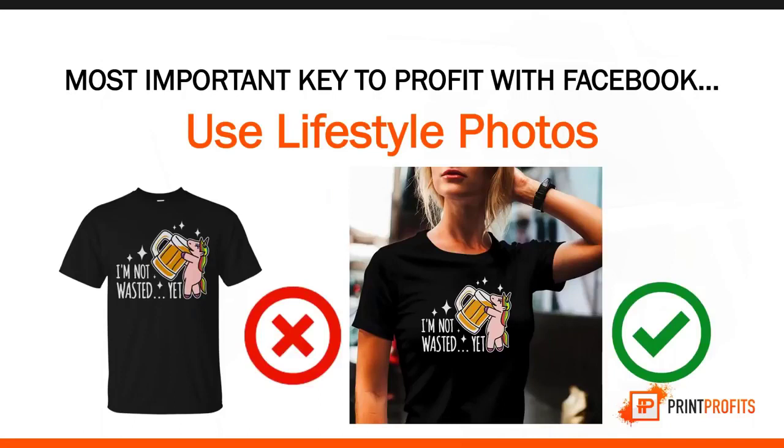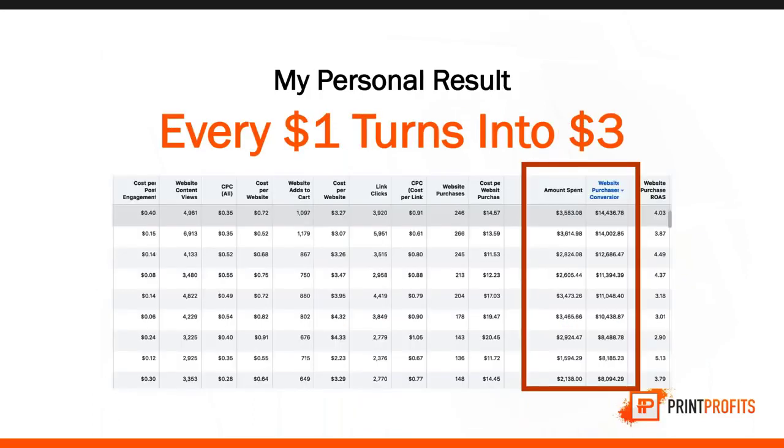On top of targeting and leveraging Facebook's AI, here's the most important key — lifestyle photos. You don't want a plain product image on the left. You want someone wearing that product on the right. Having your product worn by a person creates rapport and connection with the buyer so they can visualize themselves wearing it. Using these three techniques, look at my personal results — I'm turning $1 into $3 across 10 campaigns. $3,000 spent on ads gave me $14,000 back.